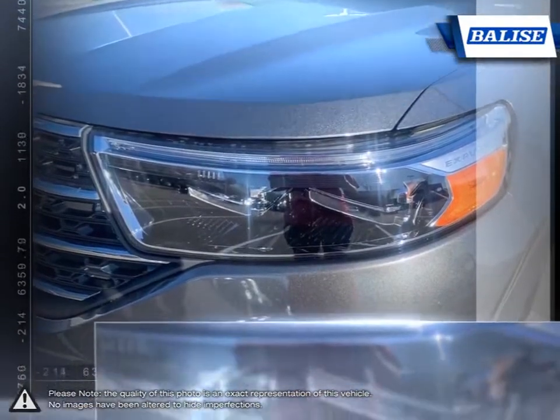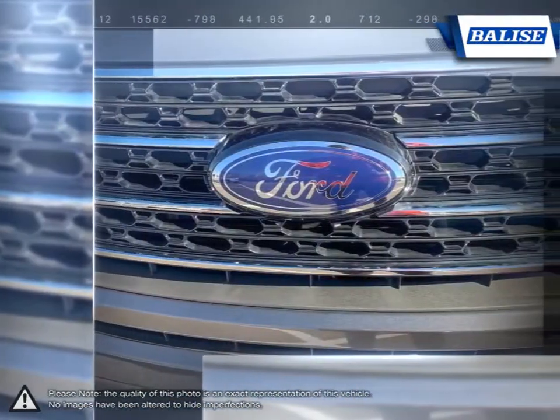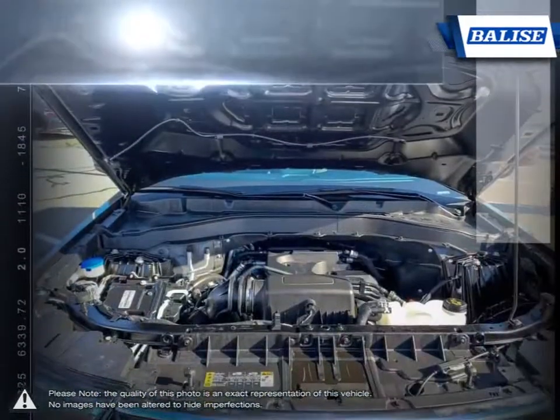The Ford Explorer also offers premium fuel efficiency for its size and class, allowing you to go further for less.